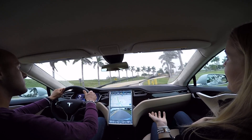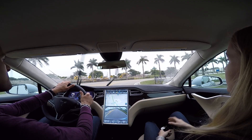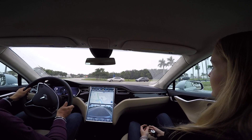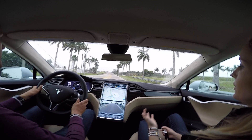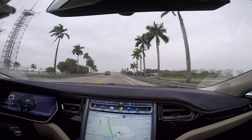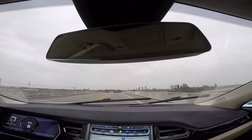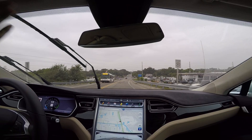That low center of gravity means there's not as much body roll. An engine typically behaves kind of like a bobblehead, but you don't have that in the Model S. This heavy battery on the bottom gives a lot of stability. In our safety rating, the Model S is the safest vehicle ever tested — not just the safest electric vehicle, but the safest vehicle ever tested across all vehicles in the United States.